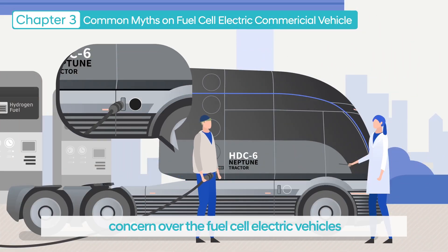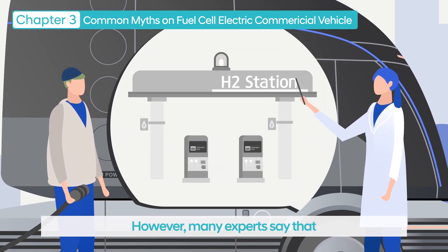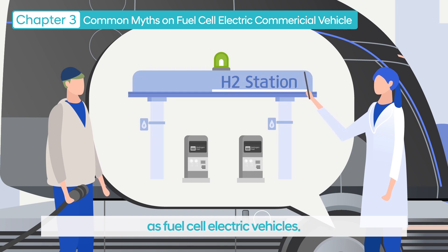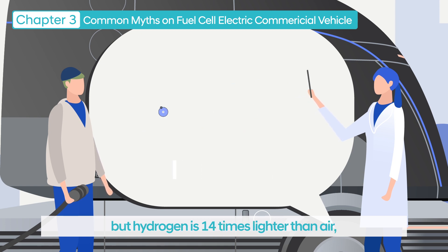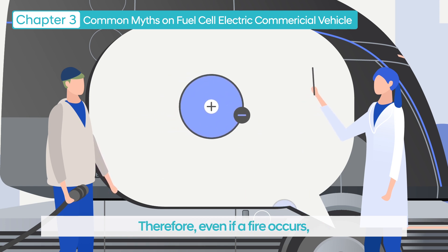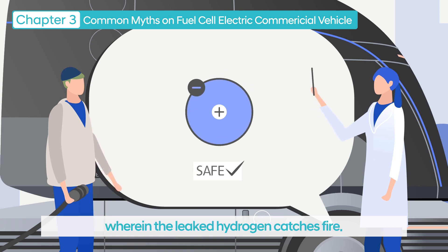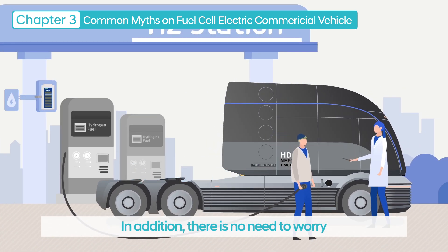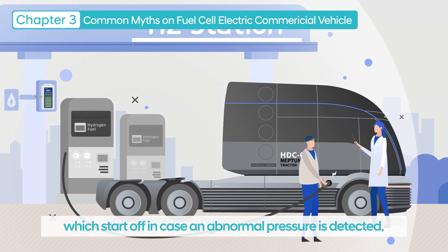Another misunderstood concern over fuel cell electric vehicles is about the explosion of hydrogen refueling stations. However, many experts say that hydrogen refueling stations are as safe as fuel cell electric vehicles. It is true that hydrogen is a flammable gas, but hydrogen is 14 times lighter than air, so even if it leaks, it quickly disperses into the air. Therefore, even if a fire occurs, there is virtually no case wherein the leaked hydrogen catches fire. In addition, hydrogen refueling stations are already equipped with double and triple layers of safety devices, such as emergency shut-off devices and gas leakage alert systems, which activate in case an abnormal pressure is detected.